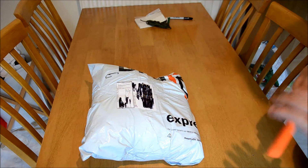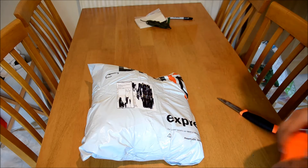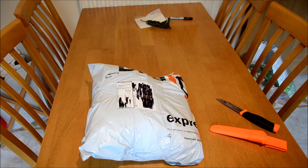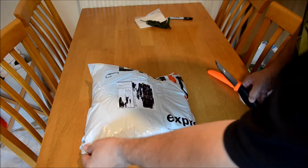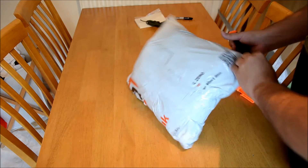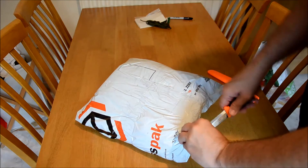Good morning everybody. The DPD man has been — you'd have seen from the still picture where this came from. Ordered it yesterday and it's arrived today. So let's see what we've got.